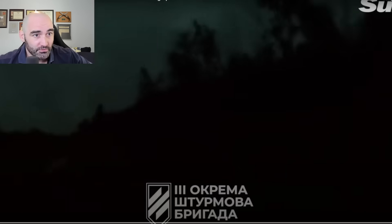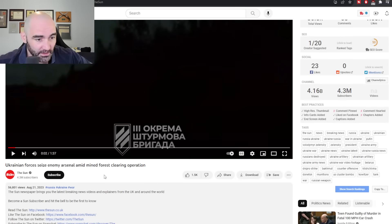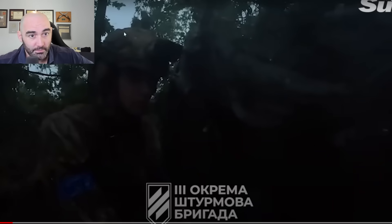This comes to us from the Ukrainian reconnaissance brigade. You can see this looks like an early morning operation — looks like this is pre-dawn, what in the military we sometimes call BMNT: before morning nautical twilight.